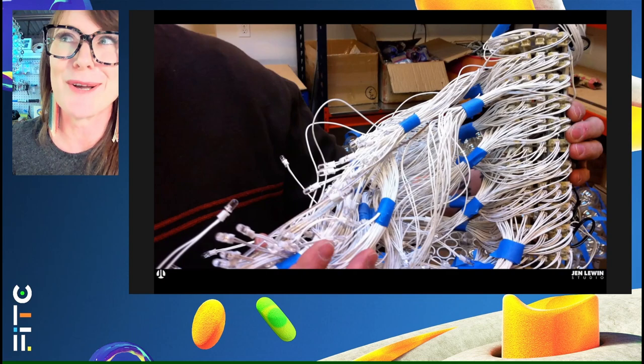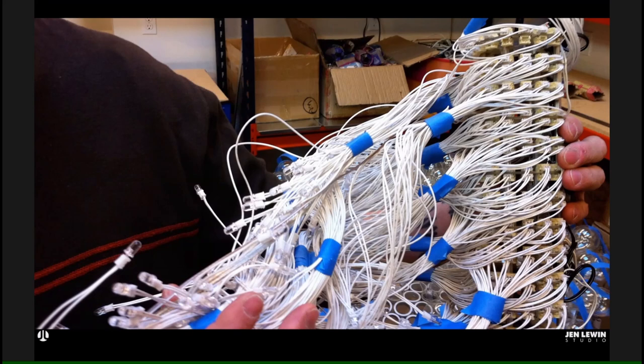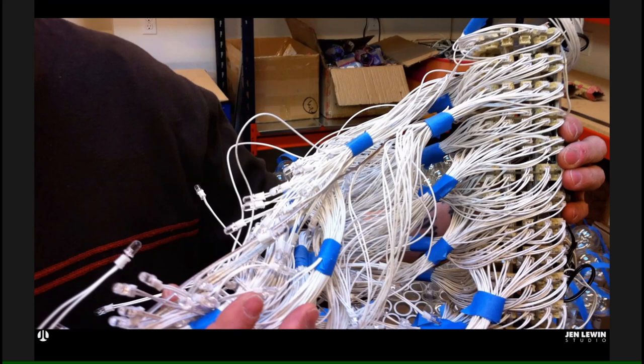Early on, these works were all made in my kitchen or later in a very small studio space the size of a single table. The wiring looks like this — all of this built by me, really hacking parts, playing with not just materials but electronics, and creating these kind of early rat's nest pieces.